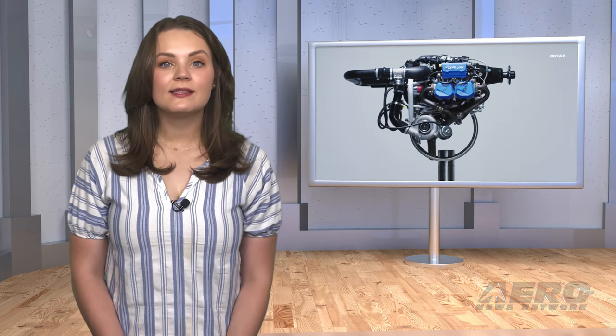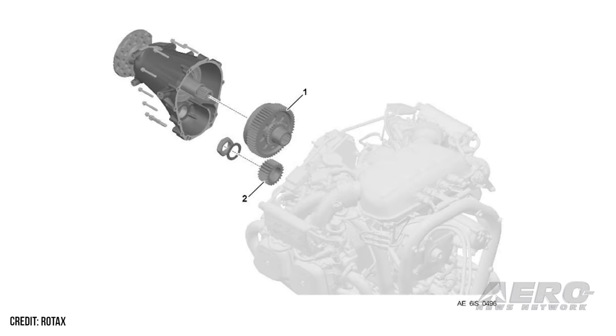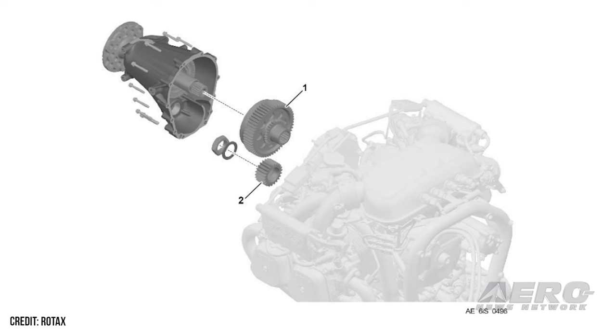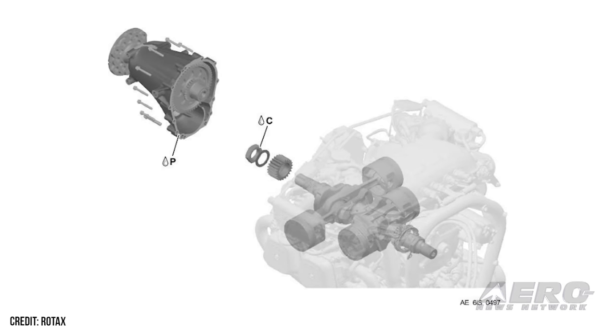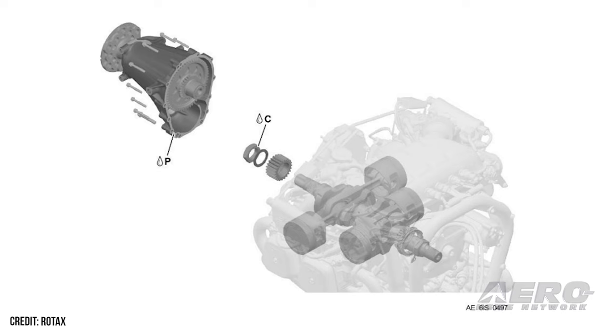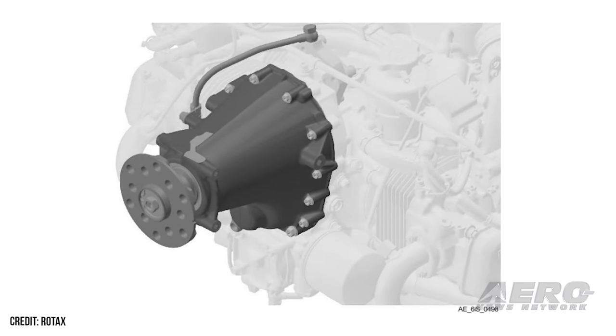Rotax publishes service bulletin for all 915i and 916i engines. The Rotax folks have published a service bulletin after issues were noted that may affect all 915i and 916i series engines. Rotax operators have reported occasional isolated cases of a momentary slipping of the overload clutch, which may lead to a slight exceedance of the maximum RPM limit, followed by the engine RPM quickly normalizing.